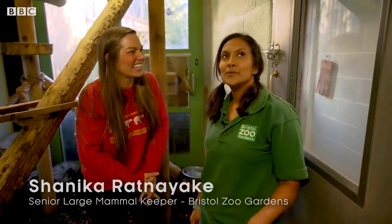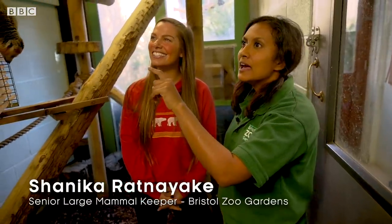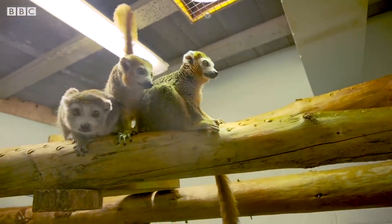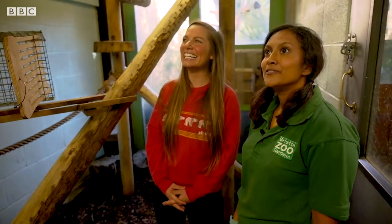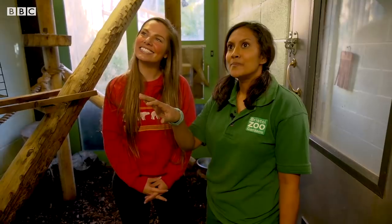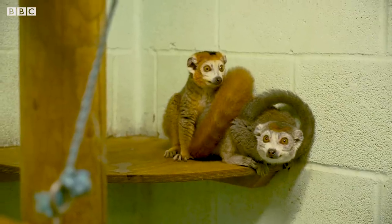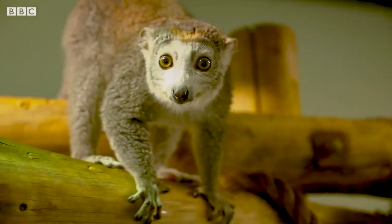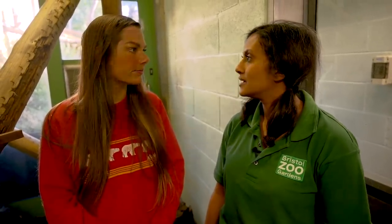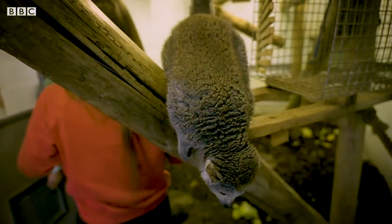They have four crowned lemurs at the moment: Mum and Dad — Loco is the dad and Tiako is the mum — and the twins, Sunny and Maddie. You can see that the females are different colours from the males, more grey, so they're what we call sexually dimorphic. The males are an orangier colour and the females are grey, and they've got just a crown shape on their heads. As for their conservation status, like all lemurs they're endangered. There's hardly any of them in the wild because they're only found on Madagascar, where there's a lot of deforestation and sometimes hunting. That's why breeding them in zoos is so important, in case they can ever be released back into the wild.